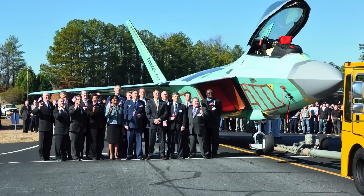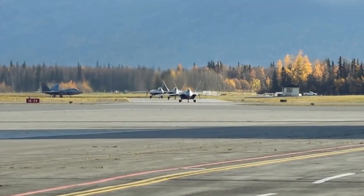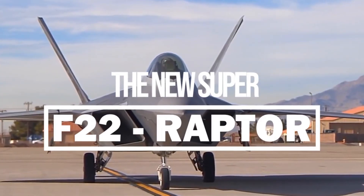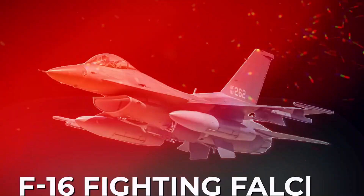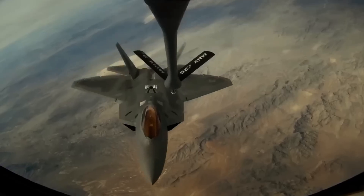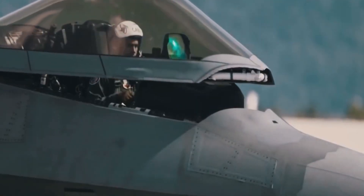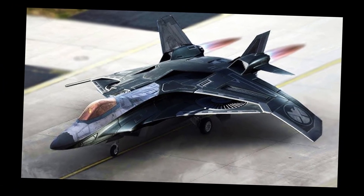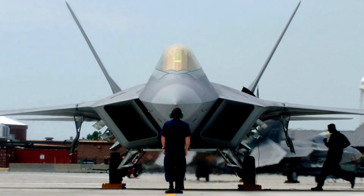As the world approached the new millennium, the U.S. Air Force was wrapping up development of its next-generation stealth air superiority fighter, intended to replace aging fleets of McDonnell Douglas F-15 Eagles and General Dynamics F-16 Fighting Falcons. This initiative was known as the Advanced Tactical Fighter ATF Program. Its primary objective was to create a dominant fighter capable of neutralizing any airborne threat, especially in a potential conflict in Central Europe against the USSR and Warsaw Pact countries. This air-centric focus was reflected in the program's codename: Senior Sky.